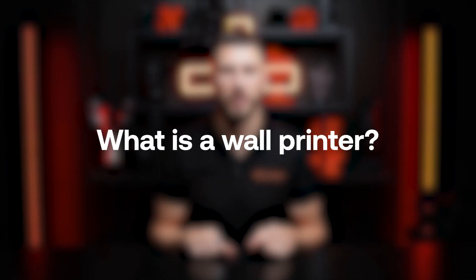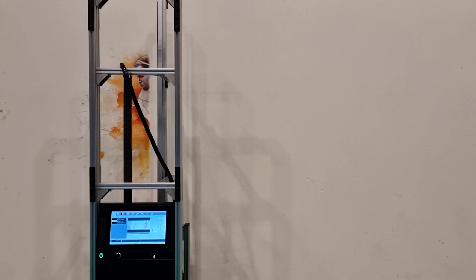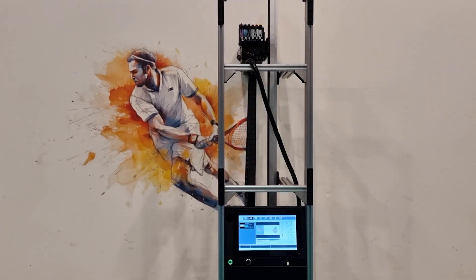Let me start by explaining what a wall printer actually is. In the simplest terms, it's a machine designed to apply almost any graphic onto any vertical surface. Though it's called a wall printer and indeed is most commonly used for decorating walls, that's certainly not its only application. In reality, with a wall printer, you can print not just on walls but also on furniture, doors, cabinets, and many other surfaces.